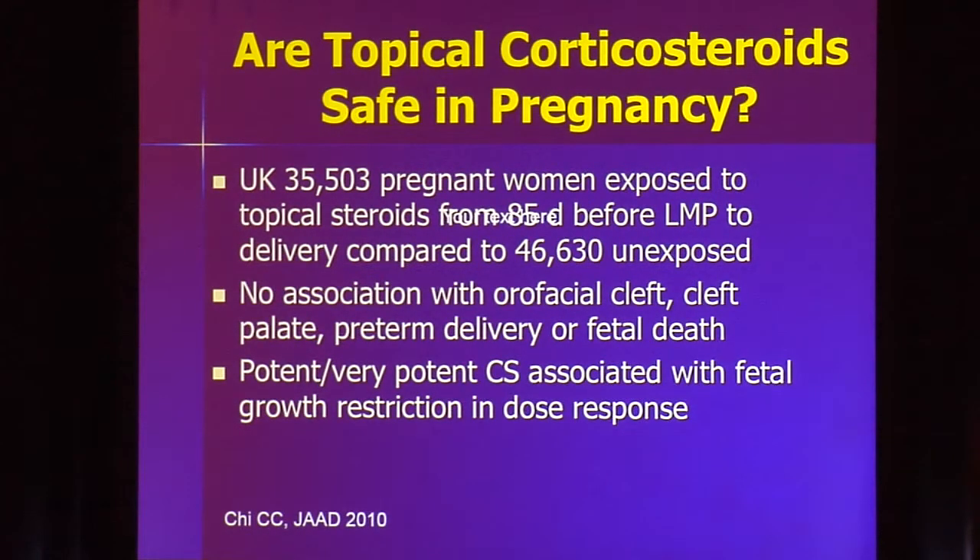What about pregnancy? Can we use potent steroids in pregnant women? A UK study of 35,000 pregnant women analyzed those exposed to steroids from their last menstrual period through delivery. They found no association with cleft palates, cleft lip, or fetal death. However, there was a dose-dependent relationship between potent and very potent steroids and fetal growth retardation — for every extra 30 grams used, there was an increased risk of fetal growth restriction. We usually try to stay with lower-potency steroids in pregnant patients.